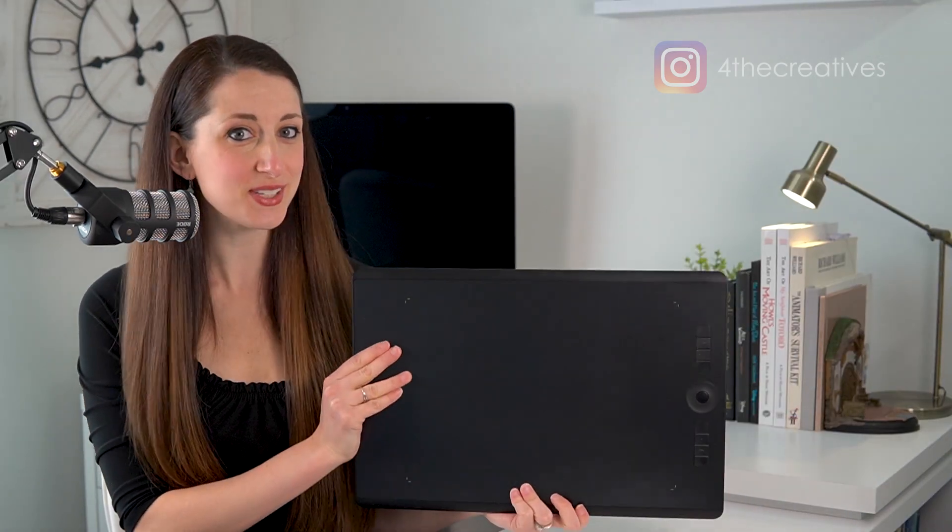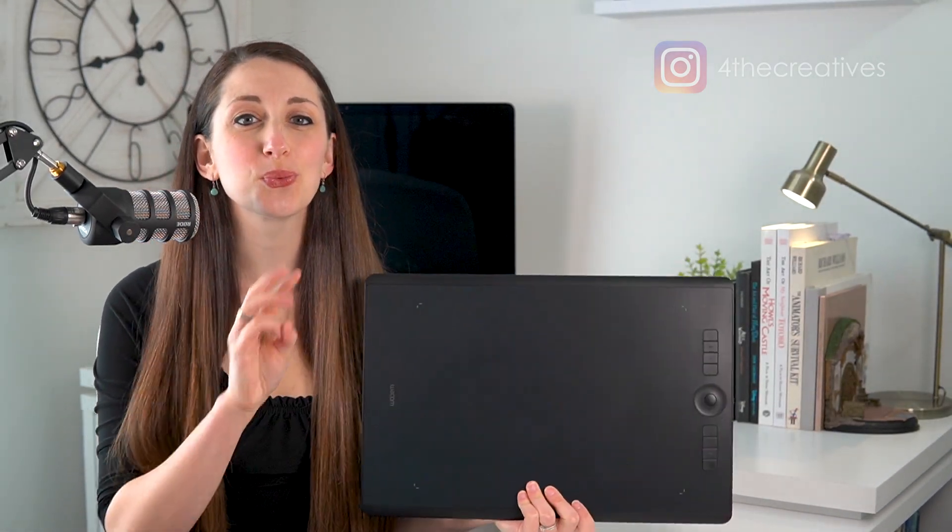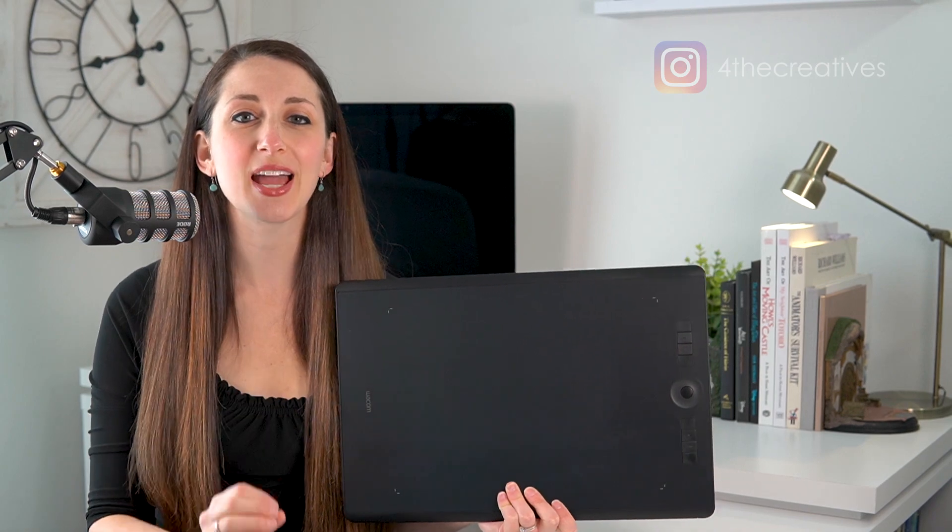Hello and welcome back. If you are new to my channel, I am Lauren with For The Creatives, helping designers create their own dream design business. Now, if you're wondering why you would use a Wacom tablet for graphic design, in this video I'm going to give you three different reasons why it makes your life and work so much easier, quicker, and honestly more fun.